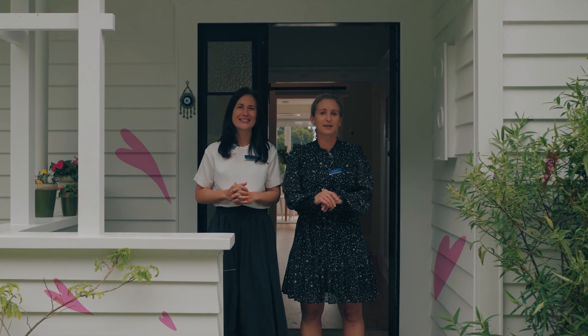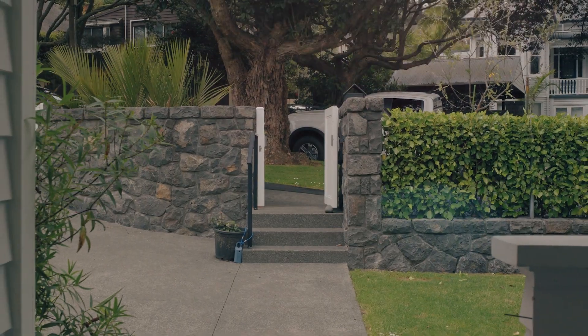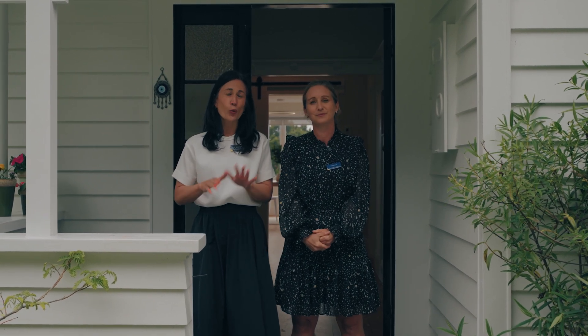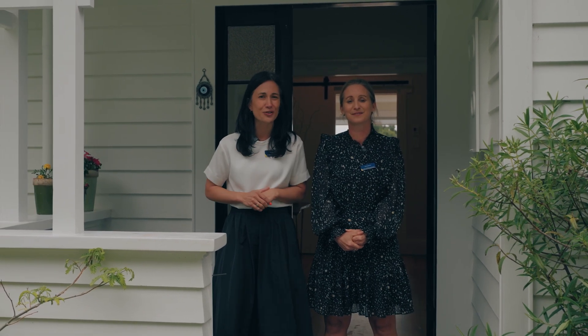Be still, beating hearts. Get ready to walk on sunshine. This wonderful home is looking for a new family. Could it be yours? We are Rachel Boyvin and Liz Byers from Barfoot and Thompson. We are absolutely thrilled to introduce you to 14 Lewin Road in Epsom and we can't wait to show you through.